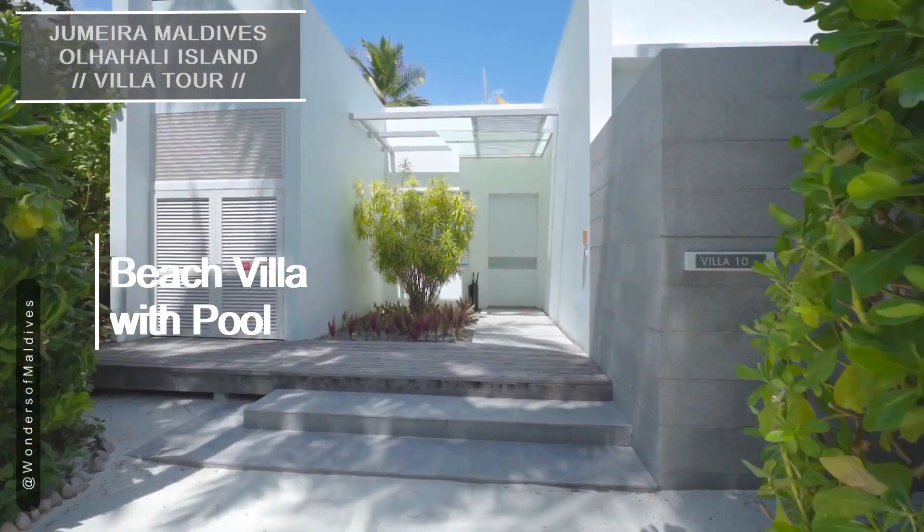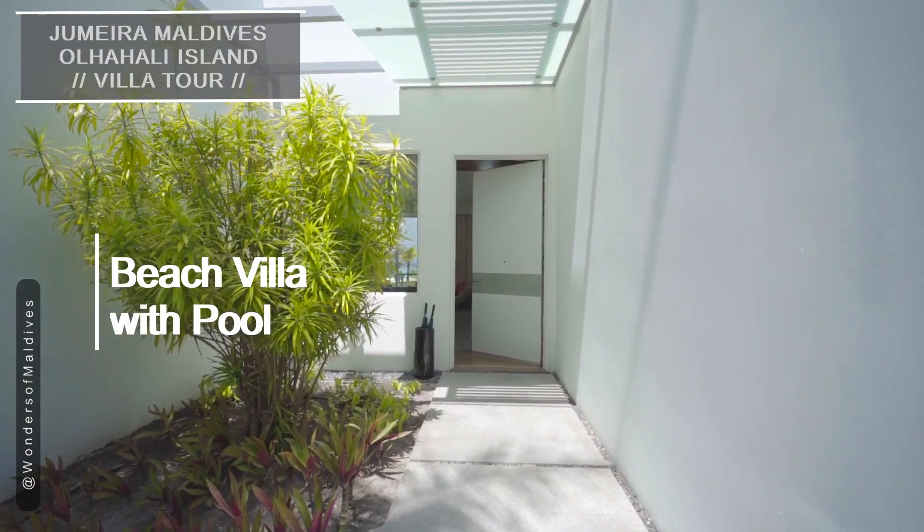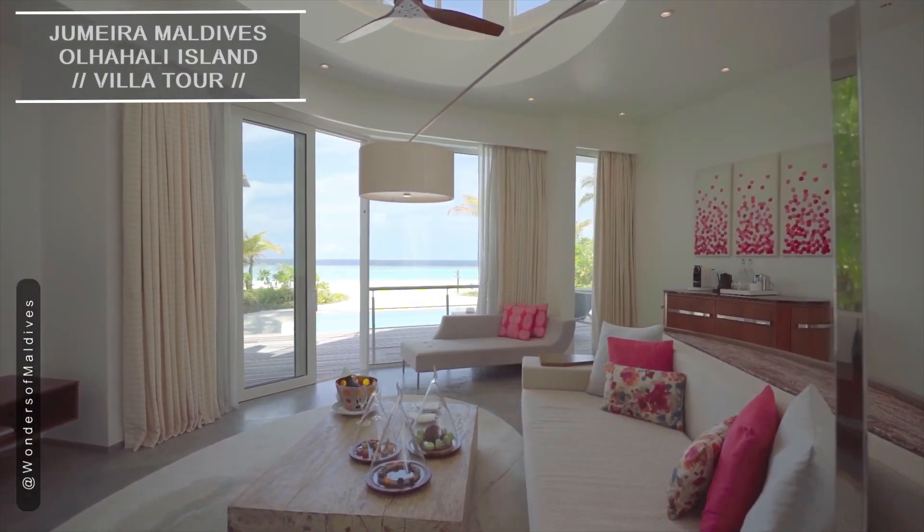We start this dreamy tour with the beach villas. These charming villas are nestled amidst lush tropical gardens, offering direct access to the pristine white sandy beaches.